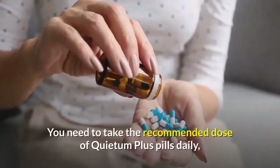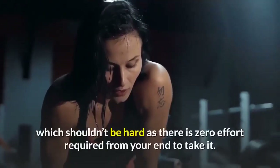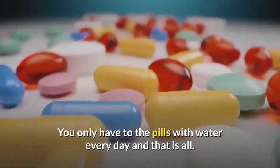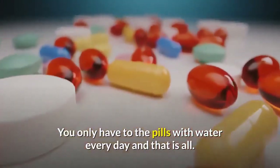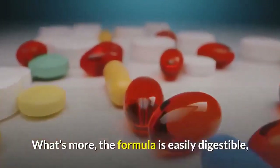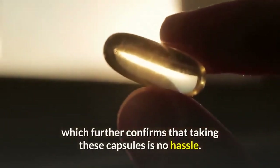You need to take the recommended dose of Quietum Plus pills daily, which shouldn't be hard as there is zero effort required from your end to take it. You only have to swallow the pills with water every day, and that is all. What's more, the formula is easily digestible, which further confirms that taking these capsules is no hassle.